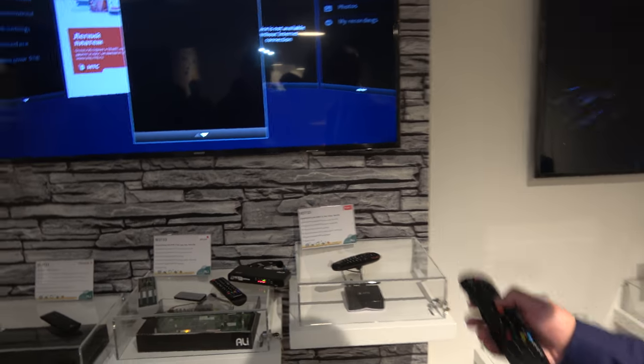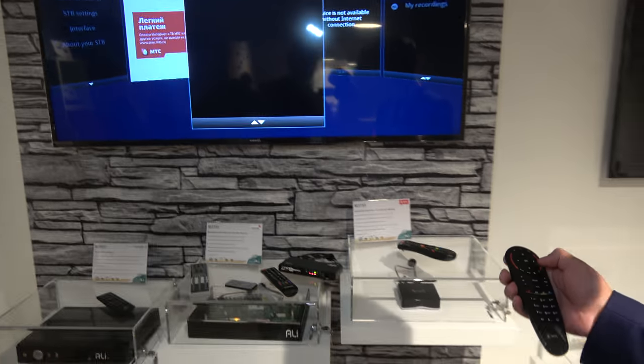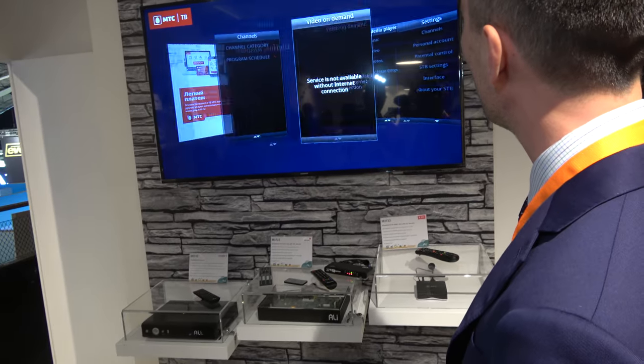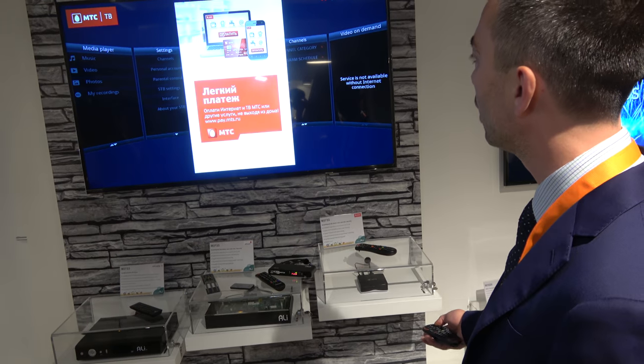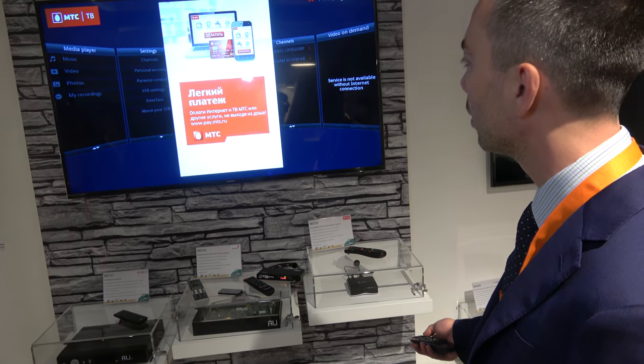The TV box supports all kinds of UI. On display is a smart UI built for MTS, a very large operator in Russia. It's a full-featured interface for one of Russia's major IPTV providers.